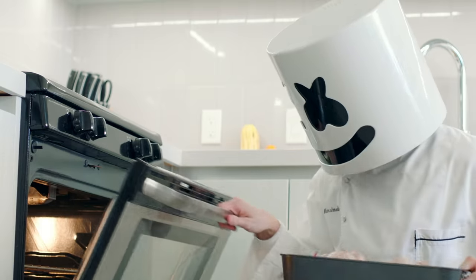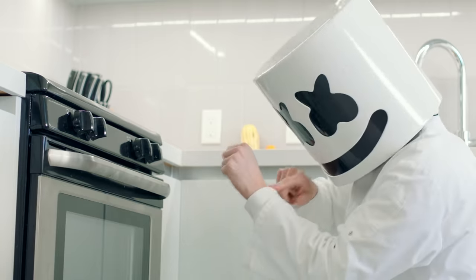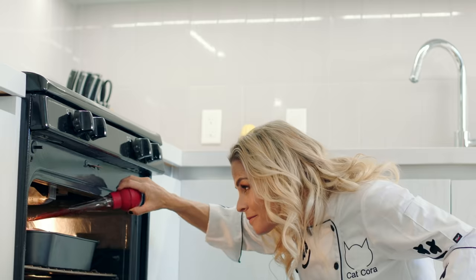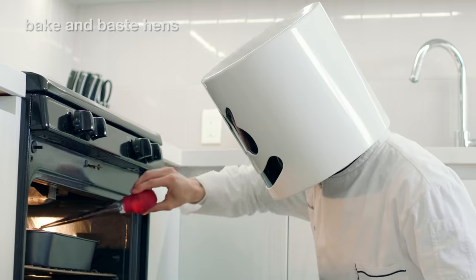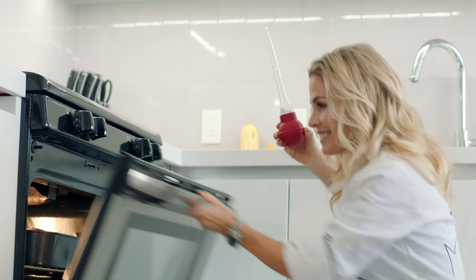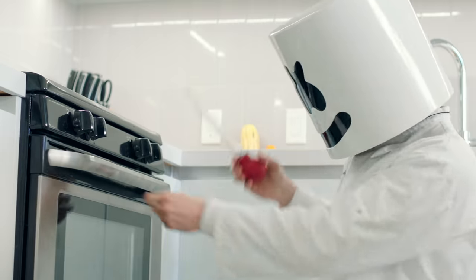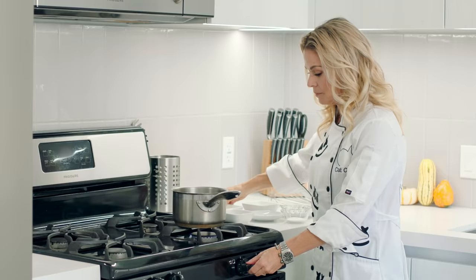Now, place the hen in the oven and then remove briefly to baste with pomegranate juice, every 15 to 20 minutes until the hens are golden brown. Once cooked, let them rest for 10 minutes.